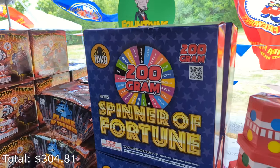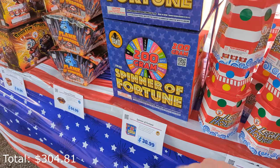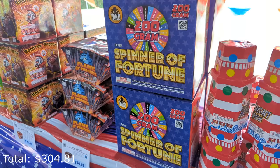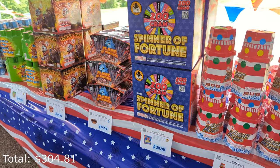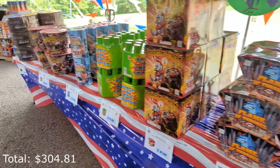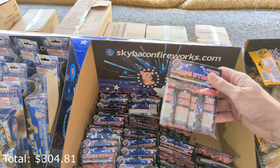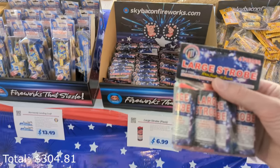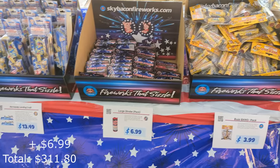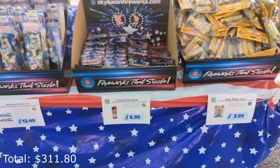The Spinner of Fortunes is actually a pack of four, $39 a piece. I have seven of these in my show this year and instead of putting them flat I'm mounting them on towers — that's going to be really cool. We're going to grab some of these large strobes — a four-pack from Supreme for $7.